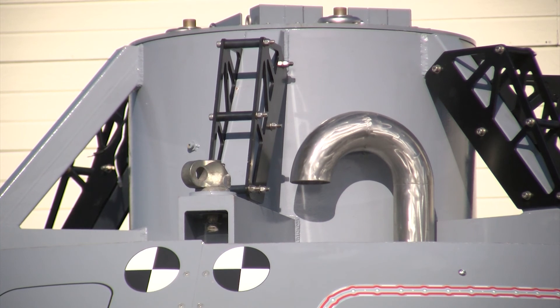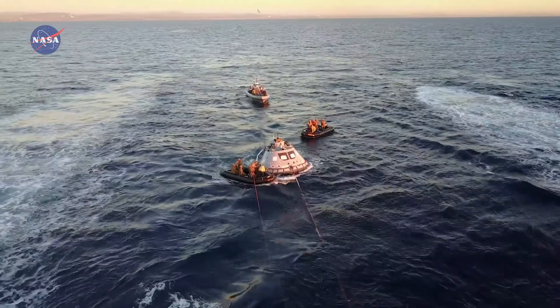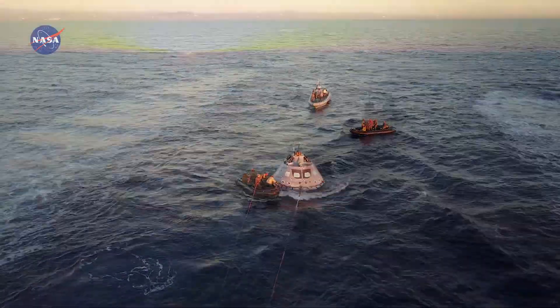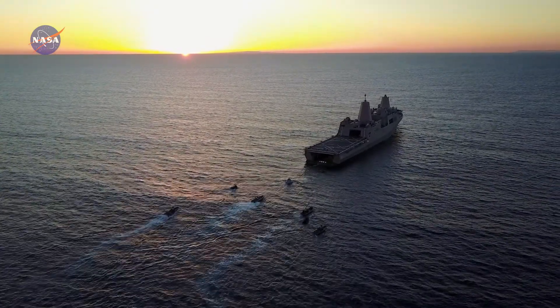This capsule has attach points on it. We have a winch line that gets attached, and we have four lines that go out from the wing walls and get attached to the capsule, and then we reel it back in. It involves six small boats that we use — zodiacs and ribs.